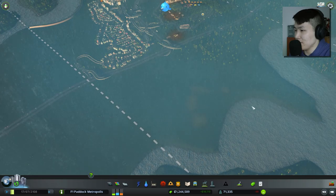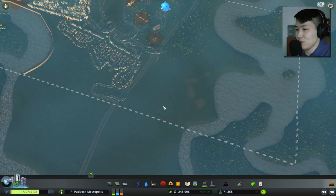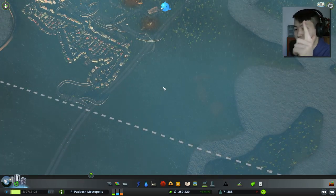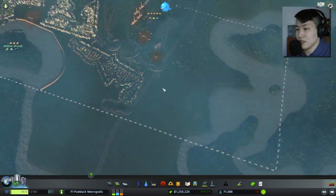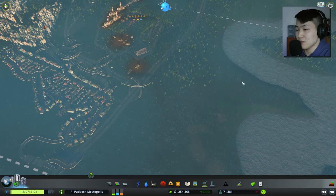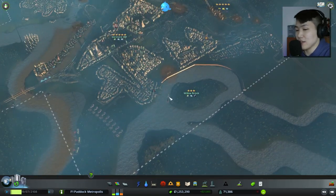Maybe this peninsula-looking place could be useful. Want to build out an airport here so that we can improve our tourism as well as our cargo shipping capability. So what we're going to try to do is build a direct line out of this highway system to the airport system to improve everything.